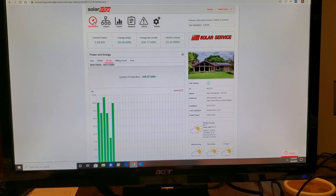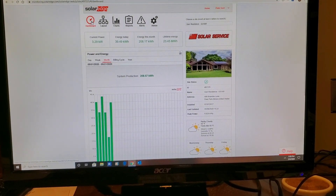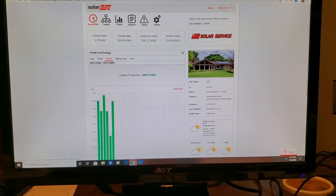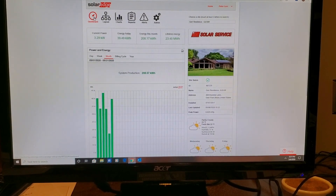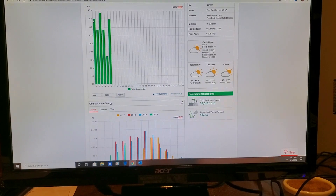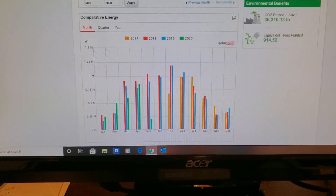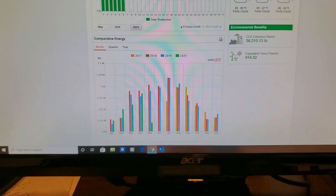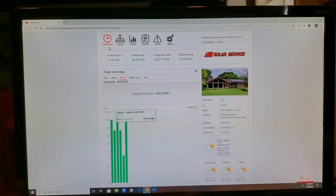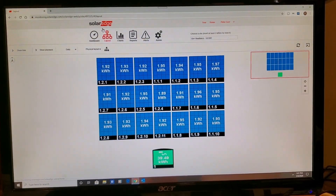Another capability you'll have is going online to see your system's production, both current and historic reports. You'll be able to see day, week, monthly, and yearly reports. You can compare year-over-year production, as well as see in real time how your system is behaving panel by panel.